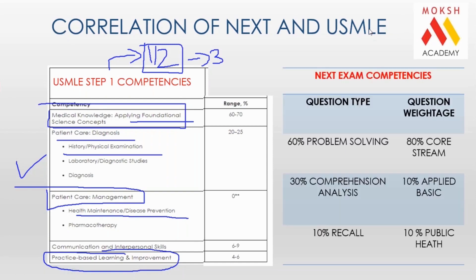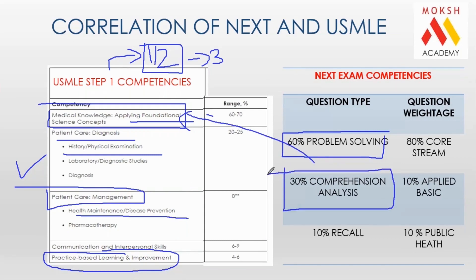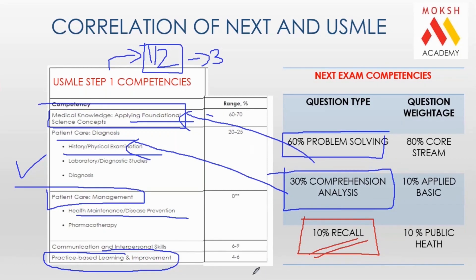If you compare with the upcoming NExT examination, you will realize the similarity. NExT also talks about 60% problem solving, which is applied clinical concepts; 30% comprehensive analysis, which relates to patient care and diagnosis; and only 10% recall. The reason MOKS never focused on NExT PG training was that NExT PG was more focused on rote learning. We are global educators training for global examinations, with a patient-centered learning approach. Now with the advent of NExT, our faculties are well equipped to train you, as we have been teaching this way for decades.